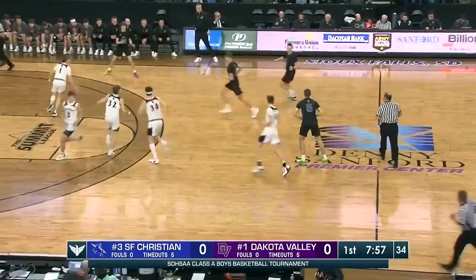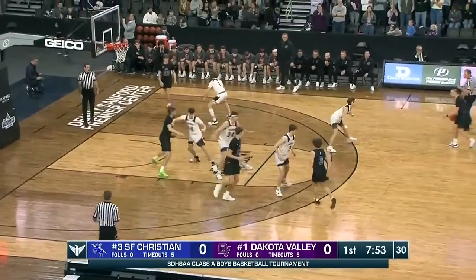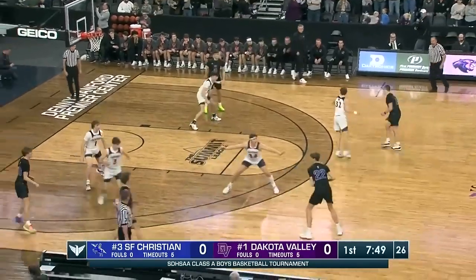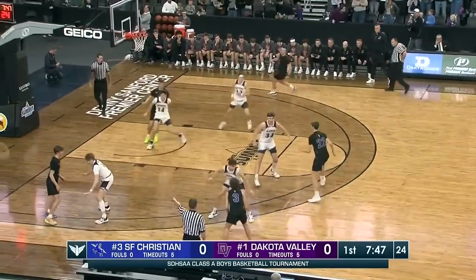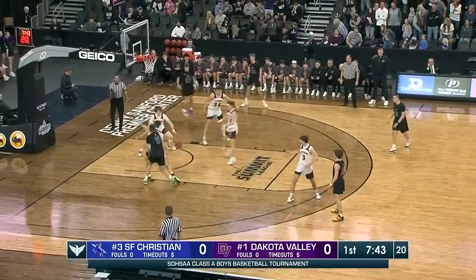The opening tip is controlled by the Chargers. These teams met in late January, with Dakota Valley winning 73-57. That's the only time these teams met during the regular season in conference play.